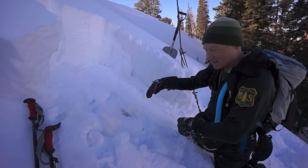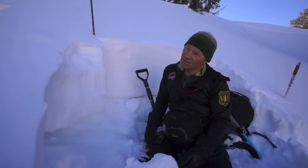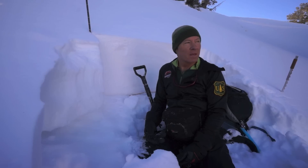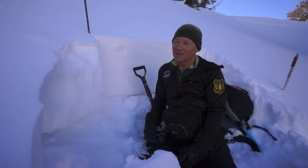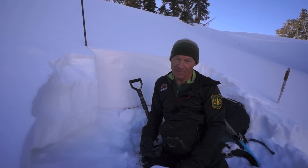The avalanche is about a hundred feet wide, an average of about two feet deep down to one and a half feet deep on the other side. He was very lucky — this is a nasty place to take a ride. Real high consequence avalanche terrain.